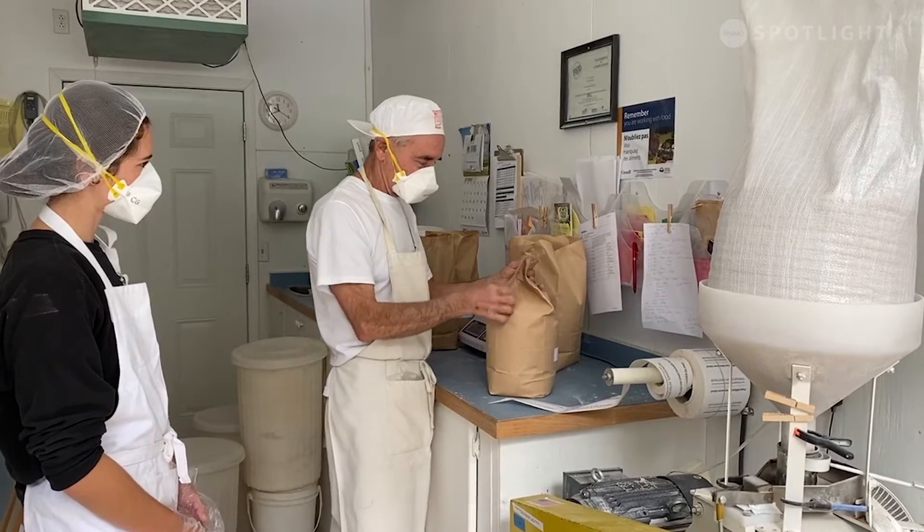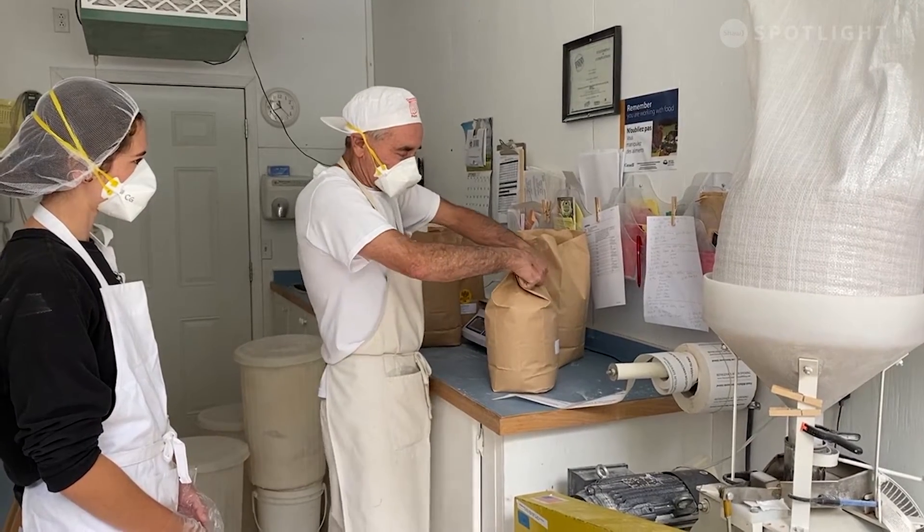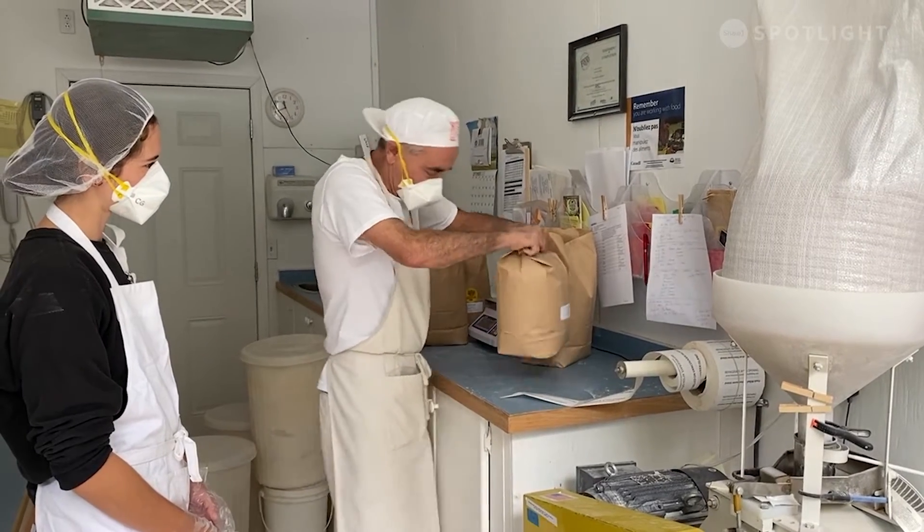We have a whole product line of various things we do, and from here it pretty much supplies a lot of the organic bakeries on Vancouver Island and a whole pile of retail customers.